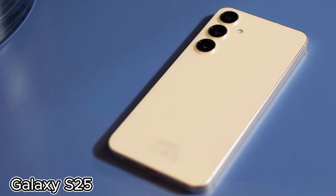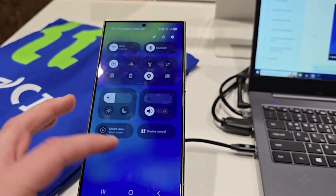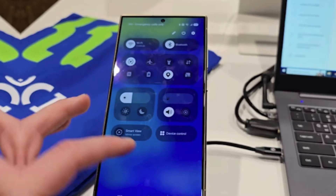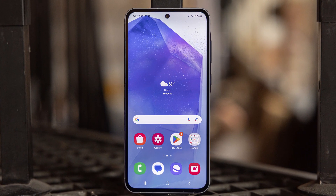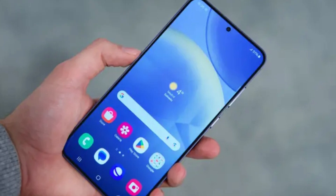Here's what we know so far. The Galaxy S24 is expected to lead the pack, with the first One UI 7.0 public beta rolling out in the first week of December. But don't get too excited just yet — availability might be restricted to specific regions, so not everyone will get to jump in immediately.